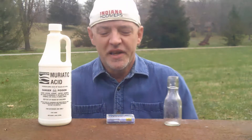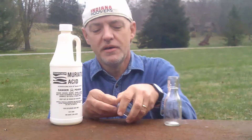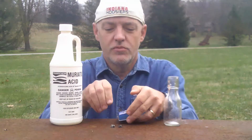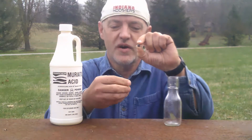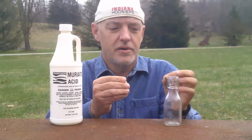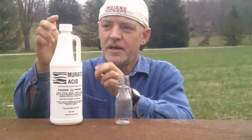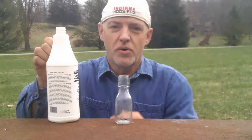Hi. Today we're going to be finding out what happens to meteorites in acid. These meteorites survived entering the Earth's atmosphere at 150,000 miles per hour, caught fire, but made it all the way to the surface of the Earth. We're going to take these same meteorites, which are made mostly of iron, and put them in a container and pour acid on top of them. These meteorites came from an area in space called the Asteroid Belt, which is between Mars and Jupiter.